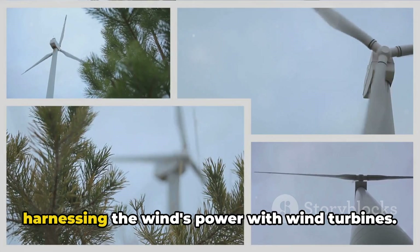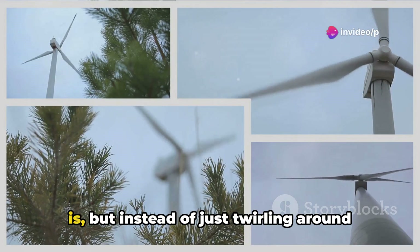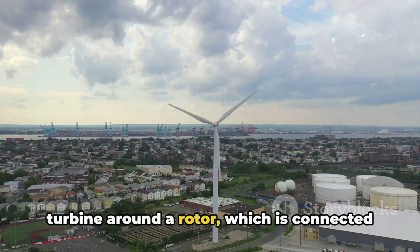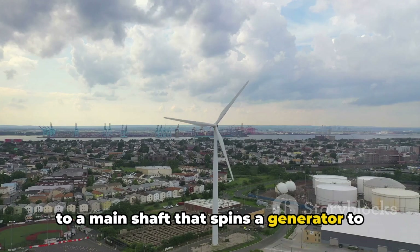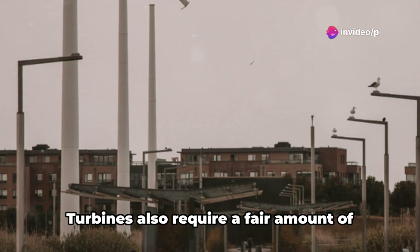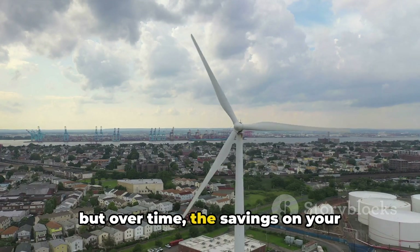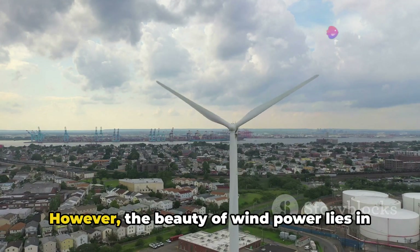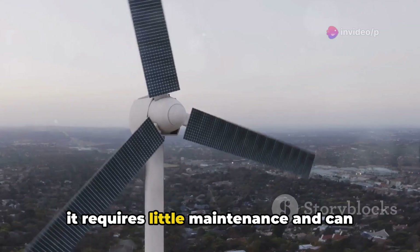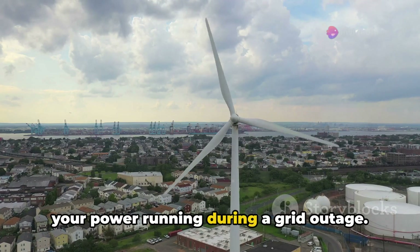The third method is harnessing the wind's power with wind turbines. Imagine a giant pinwheel spinning in the breeze — that's essentially what a wind turbine is, but instead of just twirling around for fun, it's generating electricity. The wind propels the blades of the turbine around a rotor, which is connected to a main shaft that spins a generator to create electricity. Wind power does have drawbacks: you need a consistent wind flow, turbines require a fair amount of space and can be noisy, and the initial setup cost may be high. But over time, savings on your electricity bill can offset this. Once up and running, a wind turbine requires little maintenance and can generate power whenever the wind is blowing — even a gentle breeze can help keep your power running during a grid outage.